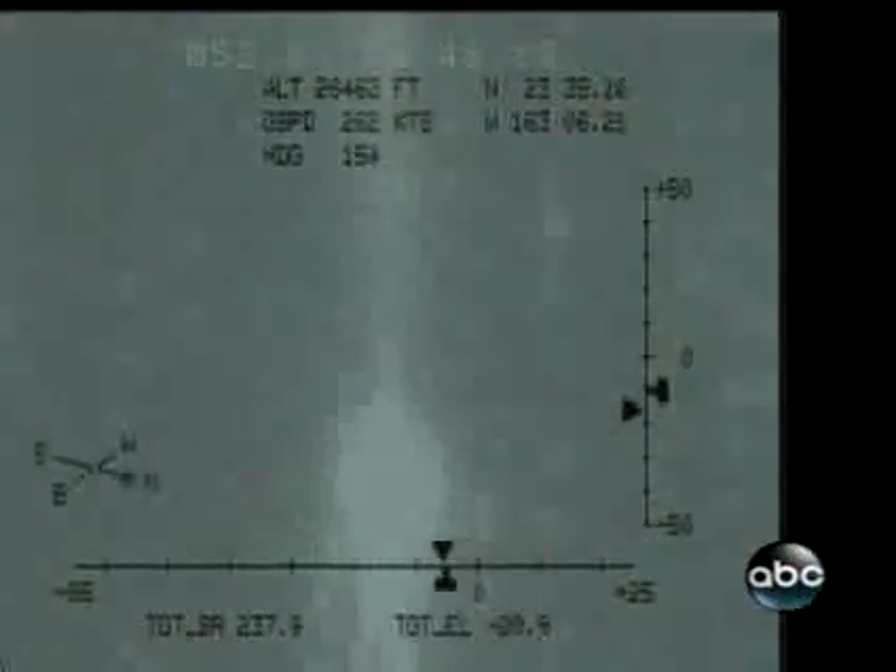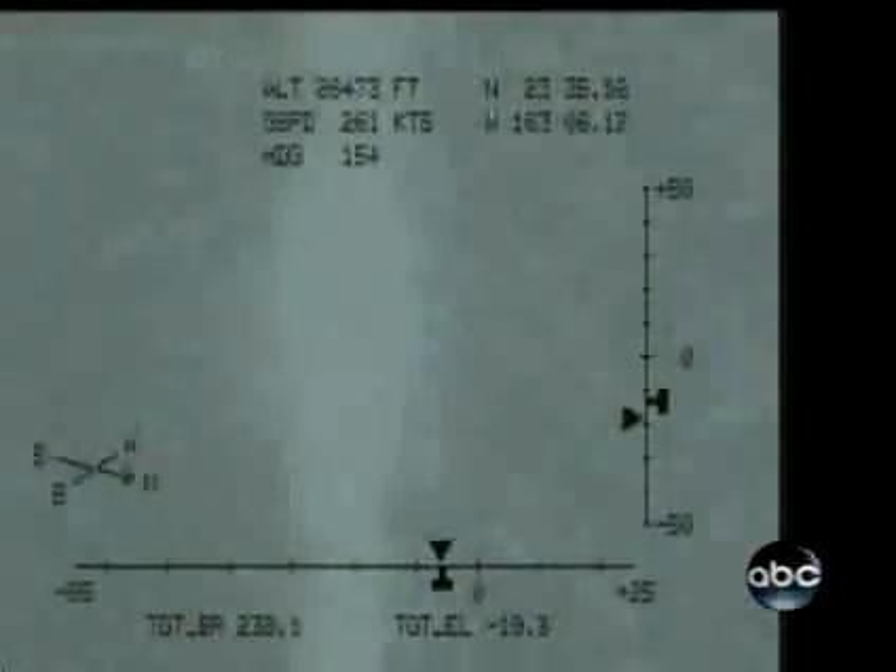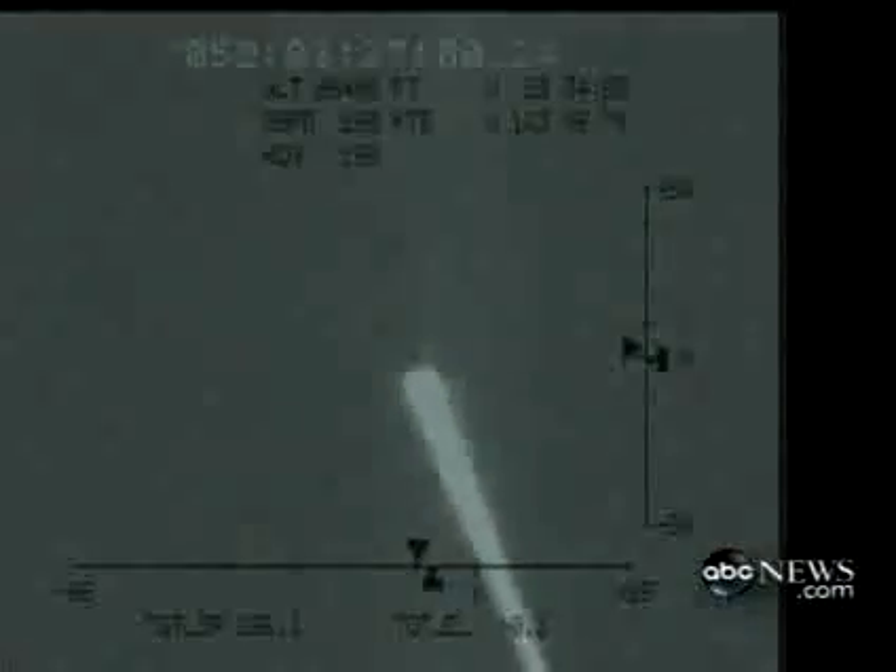Our objective was to intercept the satellite, reduce the mass that might survive reentry, vector that mass as best we could into unpopulated areas, ideally the ocean, breach the hydrazine tanks so that we could vent the hydrazine off — the toxic fuel — and then have all of that done prior to impact.